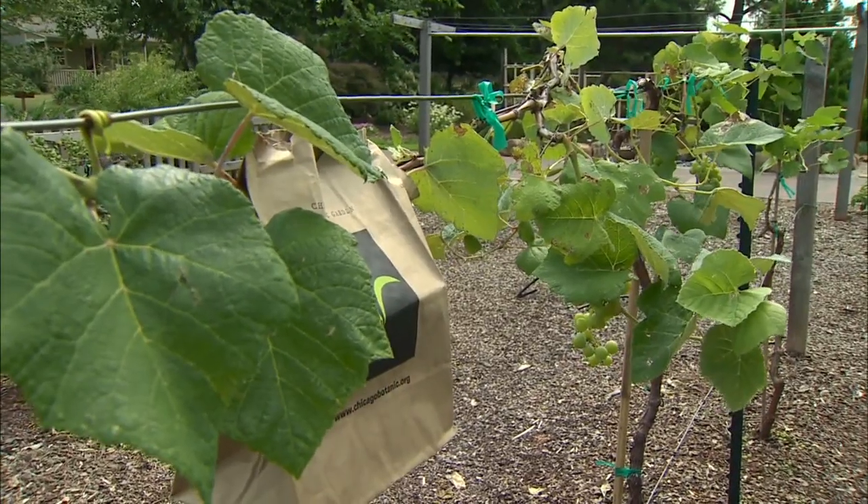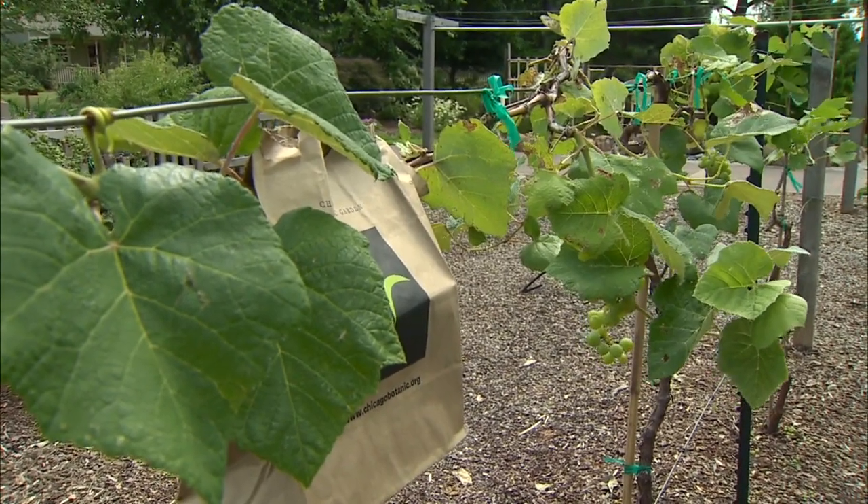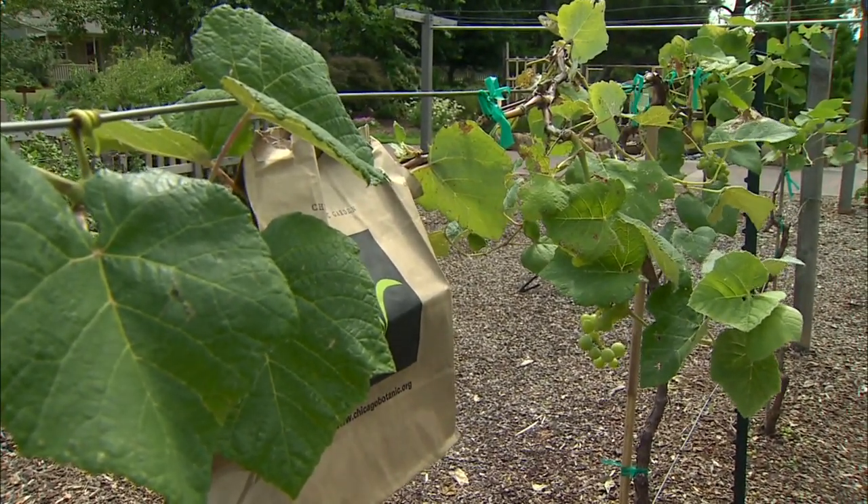You can use a similar technique on grape clusters, but in that case you want to use a paper bag and secure it around the plant. Most of these techniques are very inexpensive and easy to apply in your garden, and certainly help to reduce the amount of pests we have to deal with throughout the season.